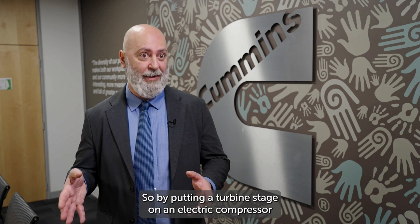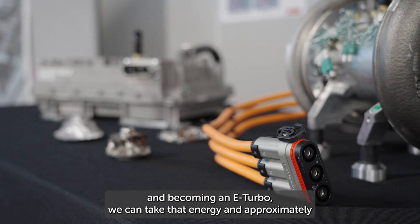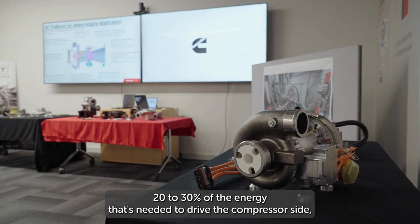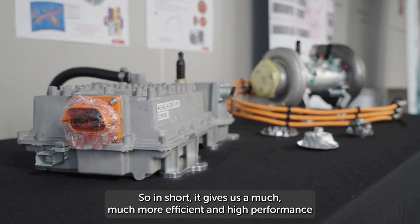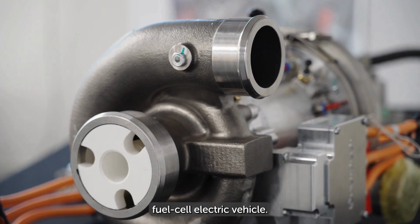By putting a turbine stage on an electric compressor and becoming an e-turbo, we can take that energy — approximately 20 to 30 percent of the energy that's needed to drive the compressor side — we can take from the wasted energy from the fuel cell. So in short, it gives us a much more efficient and high performance fuel cell electric vehicle.